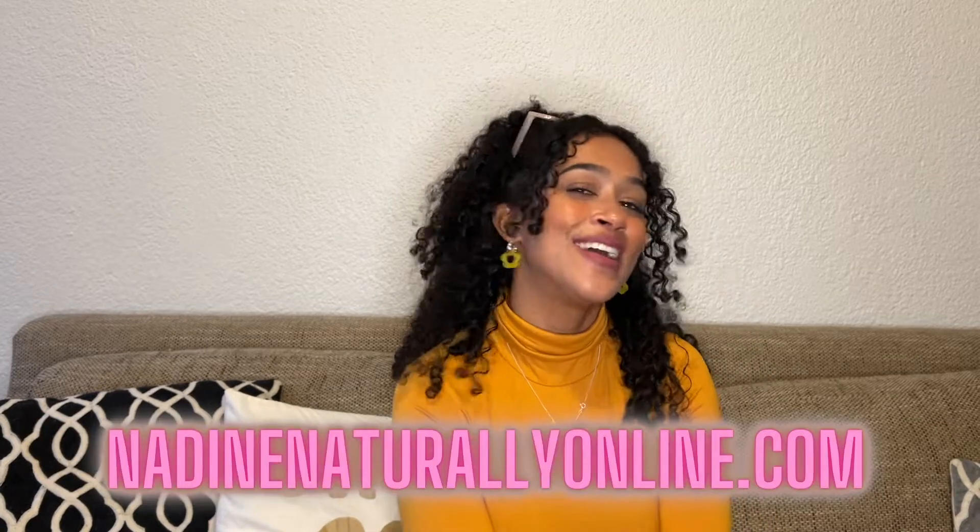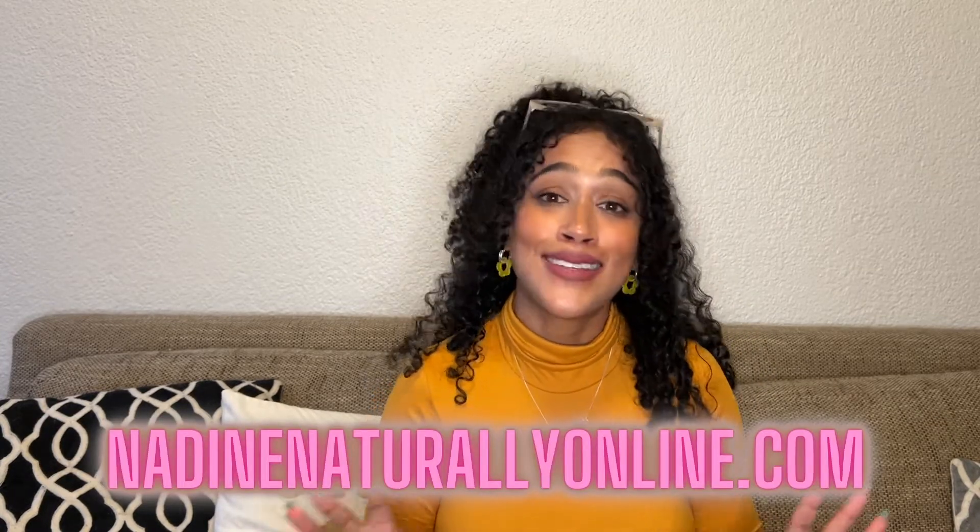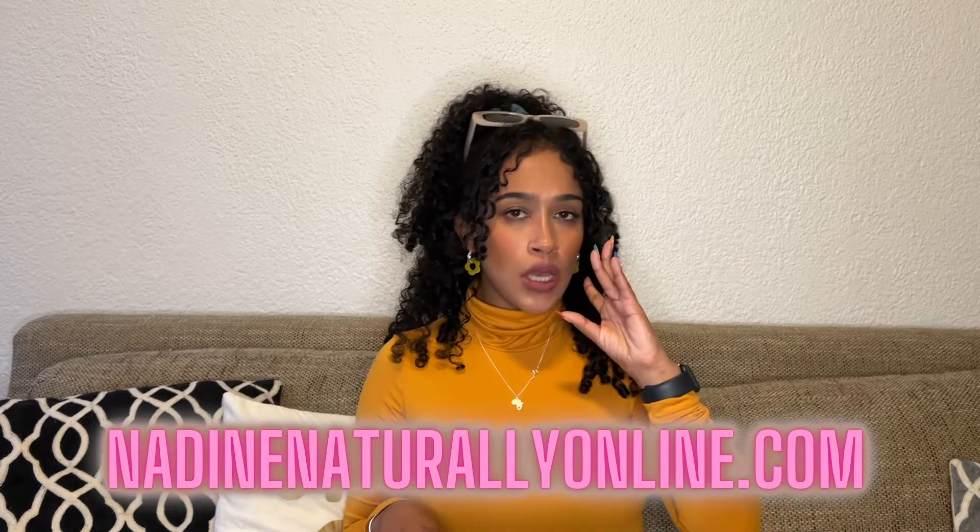What's up beautiful people, welcome back to my channel. My name is Nadine and I run a blog called nadinenaturallyonline.com where we talk about everything from makeup and self-care to natural hair.